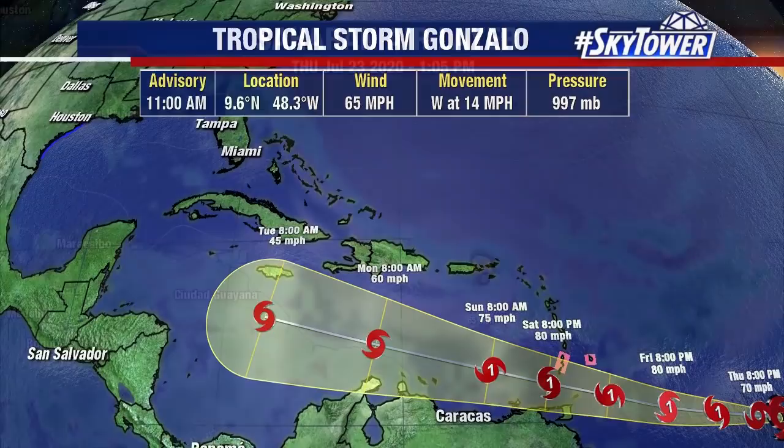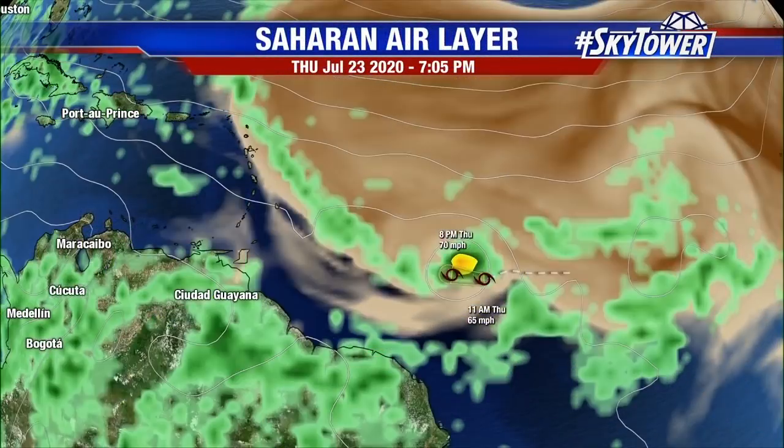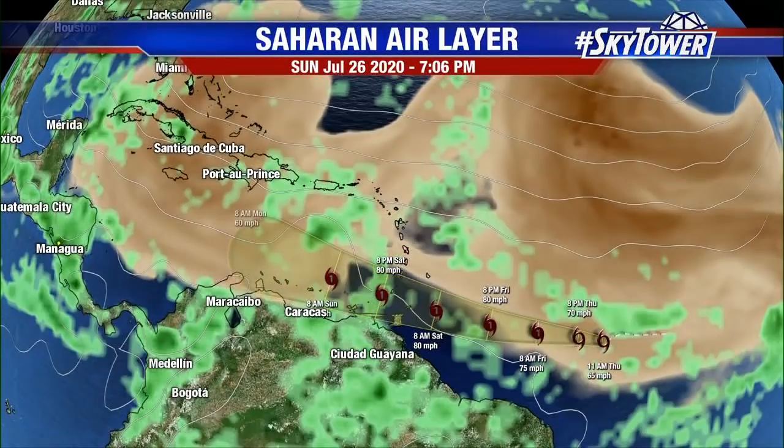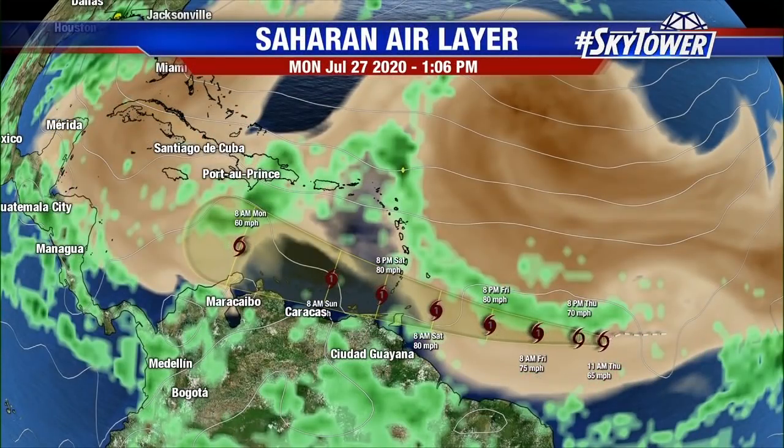So this is kind of a wait-and-see as we go through the next several days. Looking at the Saharan air layer, you can see a lot of this sitting to the north of the system. But as Gonzalo works its way into the Caribbean, that's where it really starts to interact with a lot of this dry air. We're just going to watch this one over the next several days — keep that in the back of your mind. There are still a lot of questions about this system. We'll keep you updated right here on MyFoxHurricane.com.